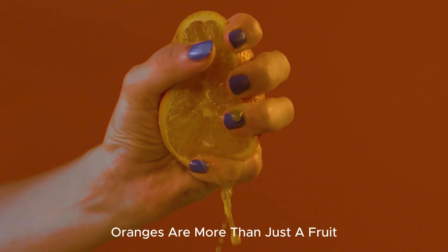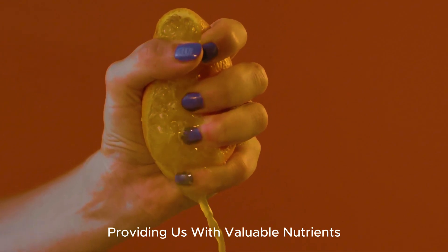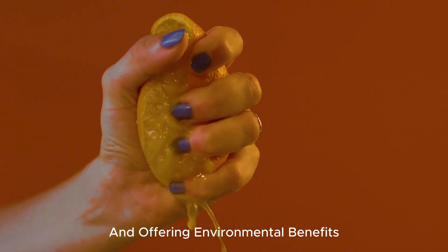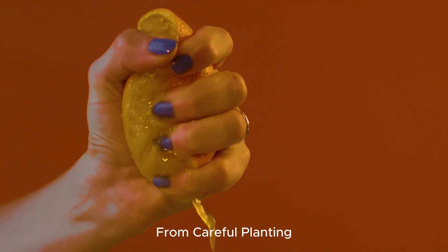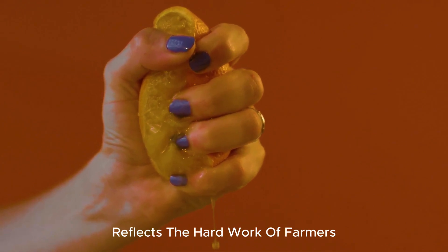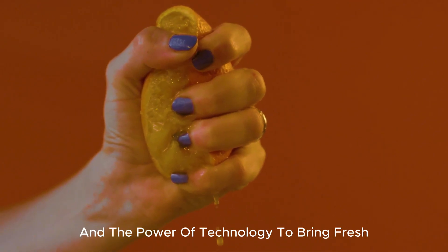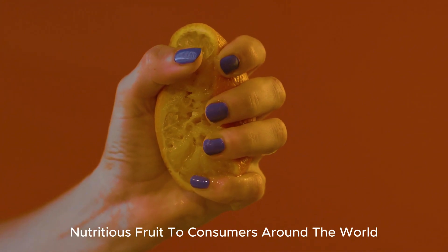Oranges are more than just a fruit — they play an essential role in our diet, providing us with valuable nutrients and offering environmental benefits as well. From careful planting to advanced harvesting and processing methods, the journey of oranges reflects the hard work of farmers and the power of technology to bring fresh, nutritious fruit to consumers around the world.